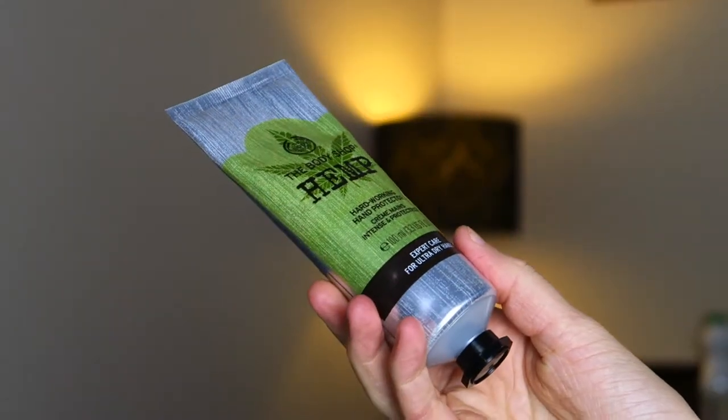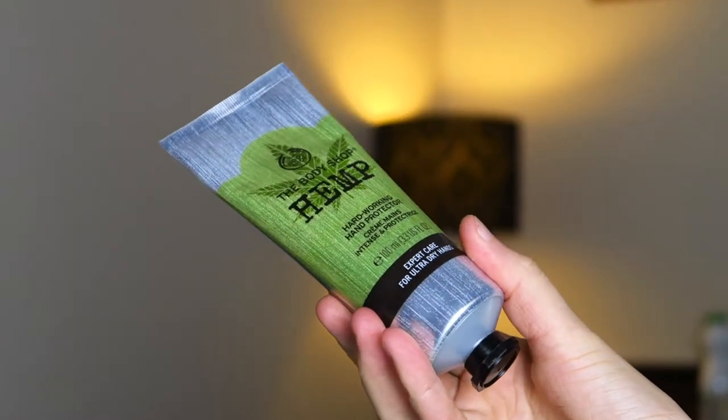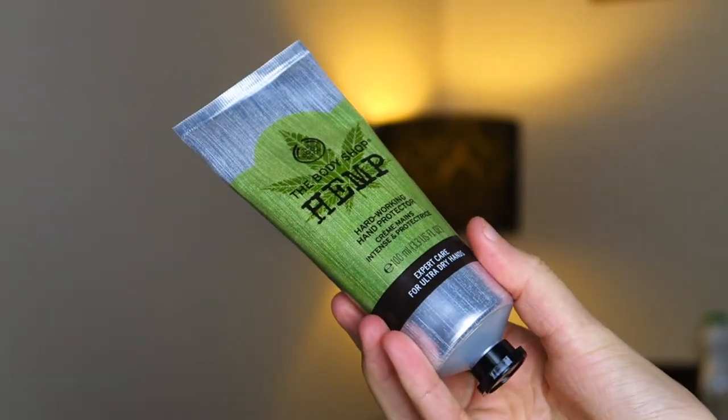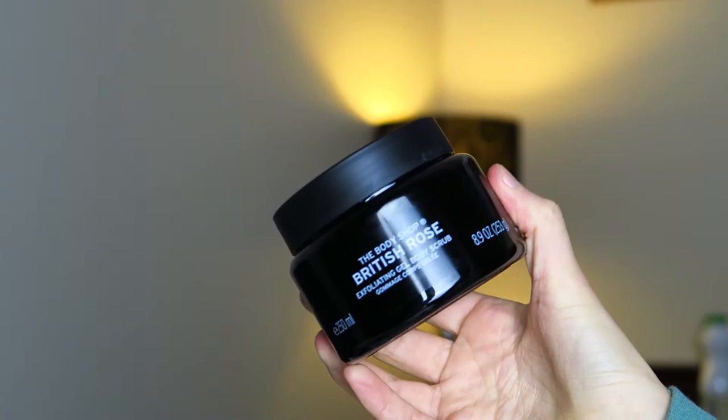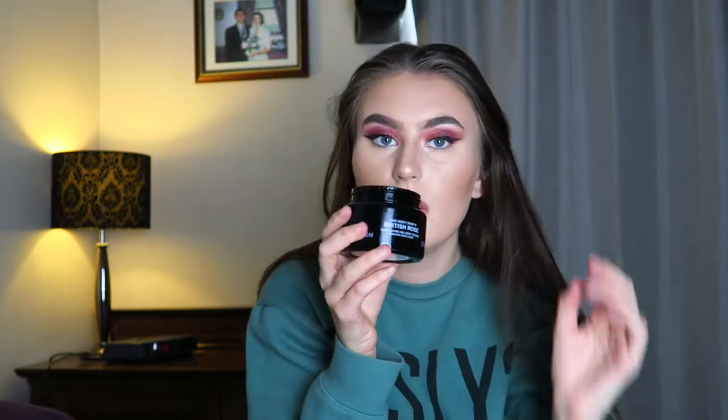Then we have the Hemp Hard Working Hand Protector cream. This is the kind of product you'll want to use before you go to bed at night because it is quite oily and will leave your hands feeling sticky and oily. This is definitely something you want to do when you go to sleep so your hands have got a mask on them throughout the night and they'll be super soft in the morning. Then there's this body scrub — I haven't really used body scrubs much before. It smells delicious — really good, rose scented.